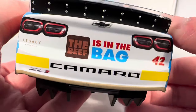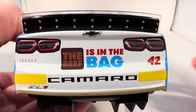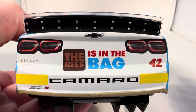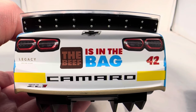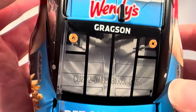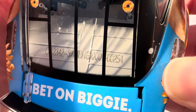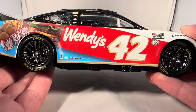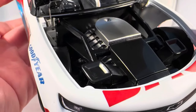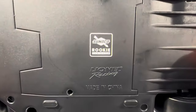On the back you have Legacy Motor Club, Chevrolet Camaro, number 42, and 'The Beef is in the Bag.' Got your rookie stripes back there too. This does have the big super speedway spoiler — Lionel has been doing that where instead of using the updated spoiler, they've been bringing back this big one for super speedway cars. Kudos to Lionel on that — I'll always give them credit when they pull out extra details and accuracy. On the decklid you have 'Bet on Biggie,' and on the roof you have Wendy's. You can see where the top of the bag would open right there — really cool theming. This is number 254.